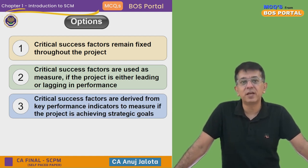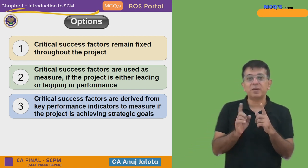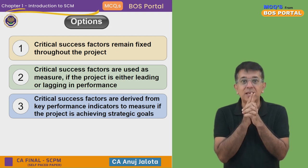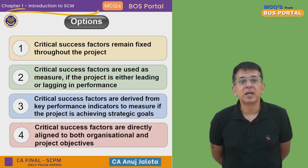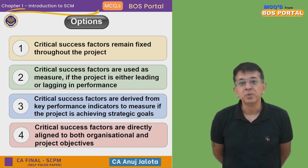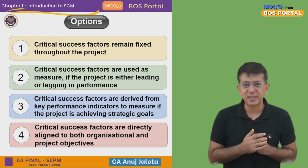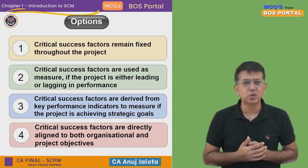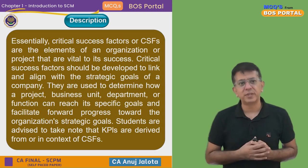Option 3: Critical Success Factors are derived from Key Performance Indicators to measure if the project is achieving strategic goals. This is absolutely the reverse of what it should be — CSFs are not derived from KPIs; KPIs are derived from CSFs. You first think about what you want to achieve, then you think about how to measure it. Option 4: Critical Success Factors are directly aligned to both organizational and project objectives. Out of the four, this makes maximum sense — your aim is to achieve the mission or vision of the company, and CSFs help you do that.